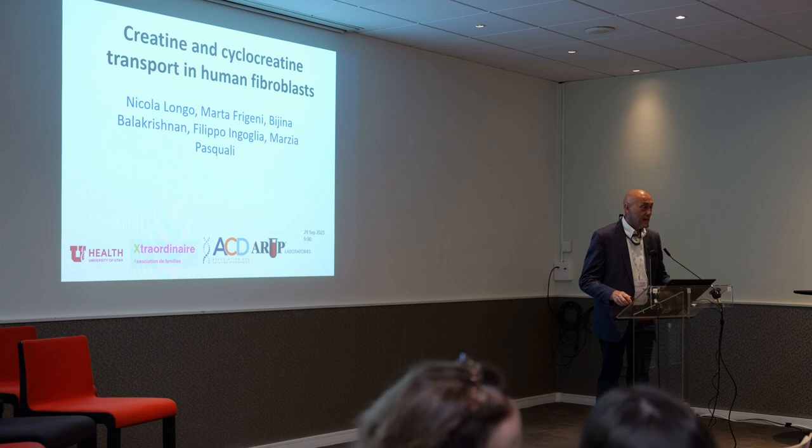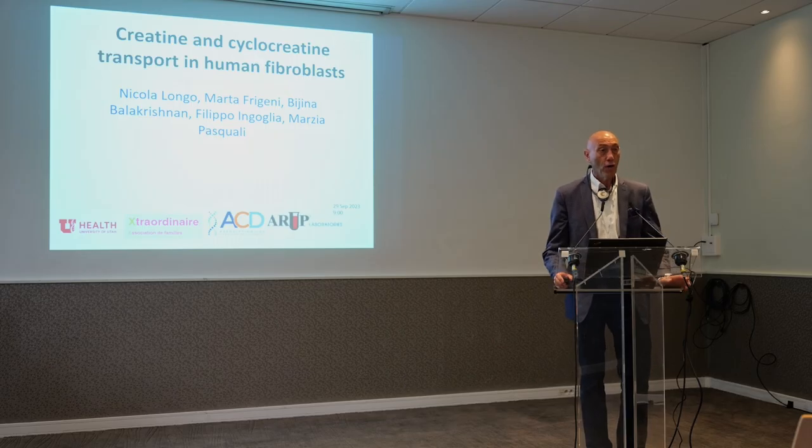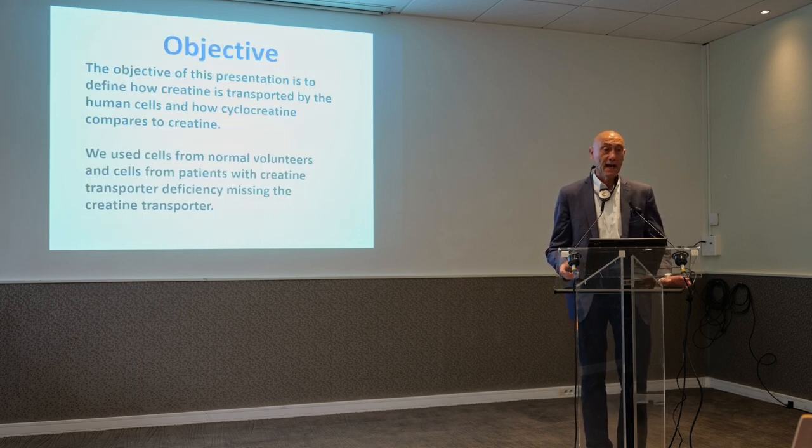My name is Nicola Longo. I'm a professor of pediatrics at the University of Utah in Salt Lake City, and I became interested in disorders of creatine metabolism around 2002-2003 when I started having my first patient with GAMT deficiency.